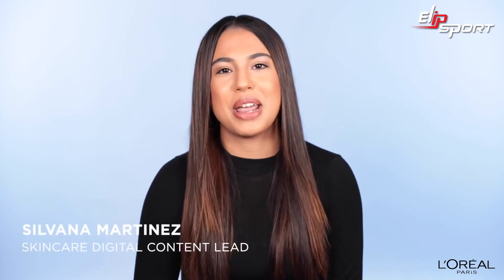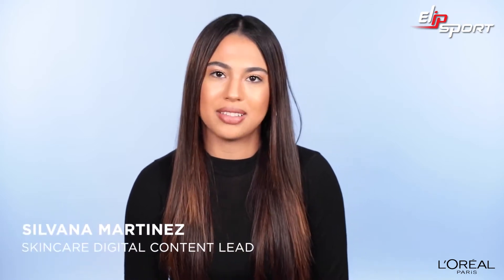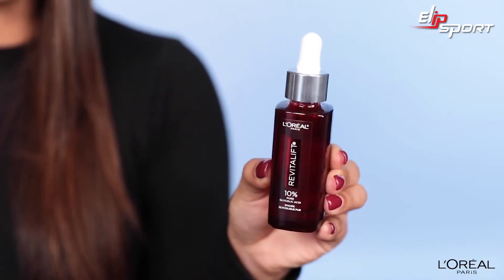Hi guys, my name is Silvana Martinez and I am the skincare digital lead at L'Oreal Paris. Today I'm going to talk to you about my latest obsession and the newest member of the Revitalift Derm Intensives family, our 10% pure glycolic acid serum.